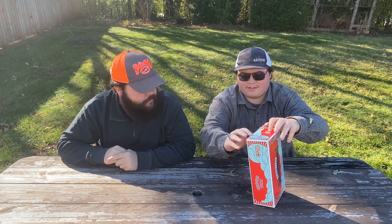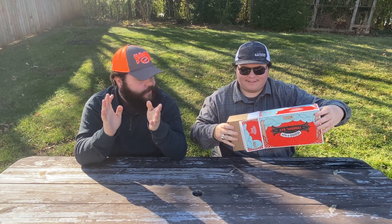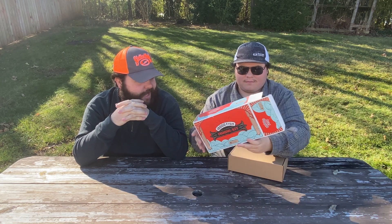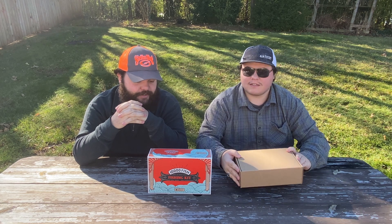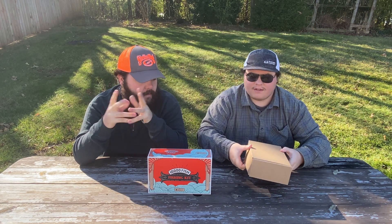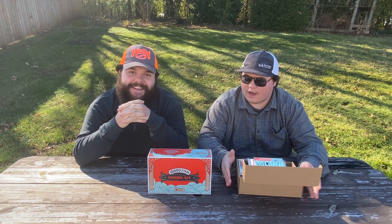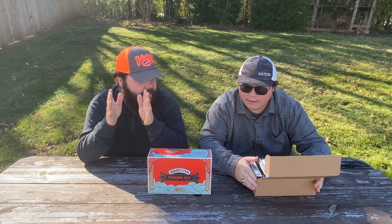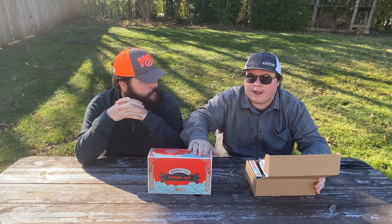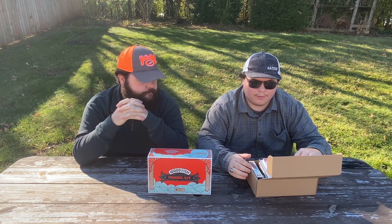The box comes with this 10,000 Fish outer sleeve — it is a dope looking sleeve. 10,000 Fish is one of the sexier designed companies. It's just clean. Inside you've got your standard corrugated box, pretty packed. We should also preface — they tell you what you're going to be getting in this. This is not a mystery kit by any means. Sizes and colors will vary, but you know the patterns of the lures you'll be getting.